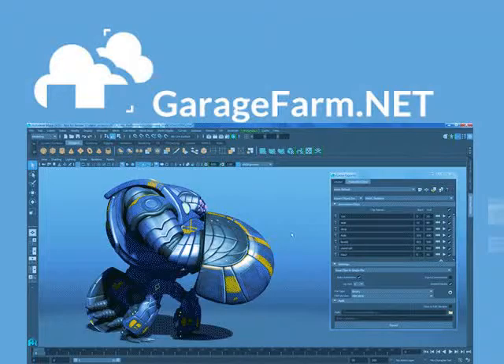With GarageFarm.net you get a datacenter, hardware, render manager, control dashboard, and savvy tech support, all within a mouse click.